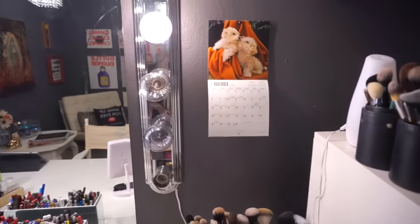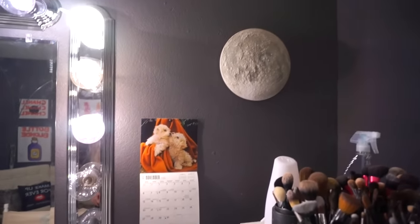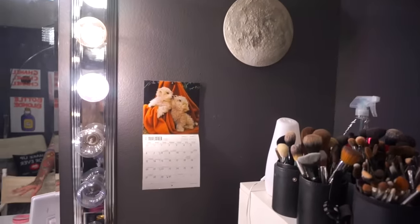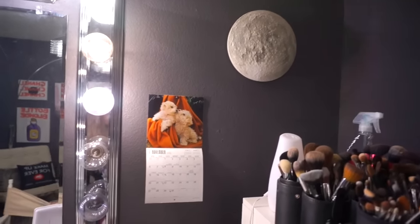Over here we have a calendar with puppies on it, because puppies make me happy. A moon that lights up, but I think the batteries are dead so it doesn't light up right now. When me and Fern first started dating, he got me one of these for Christmas, so it's special to me.